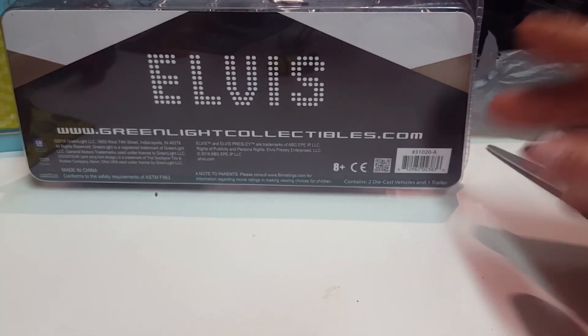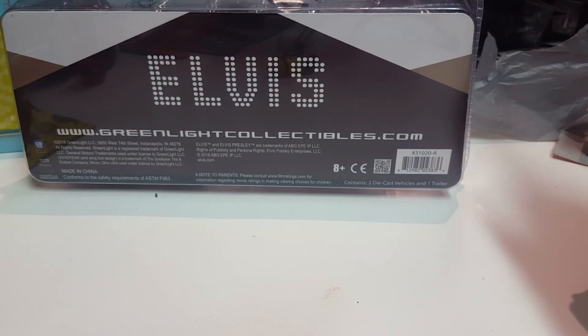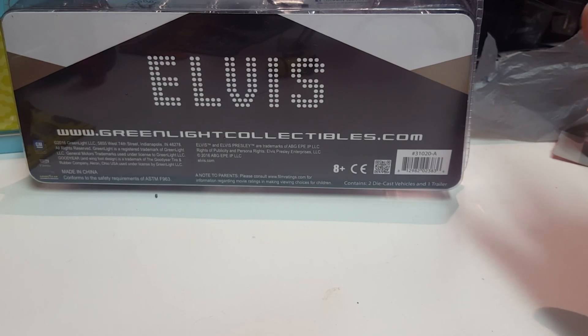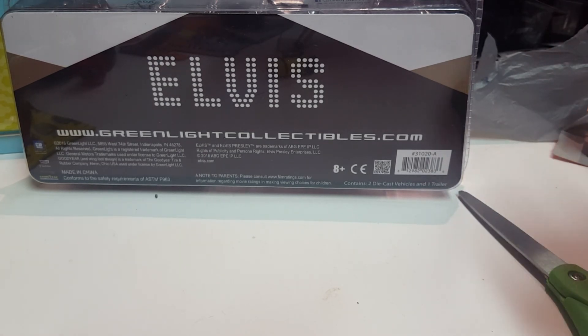Later this week I might do the 50s Camaro set video. I may also have a case unboxing — I ordered a case and PayPal sent me an email saying the package is on its way. I actually ordered it last week so I'm not sure why it's taking so long, but anyway — you can like, share, comment, subscribe, and have a nice day.